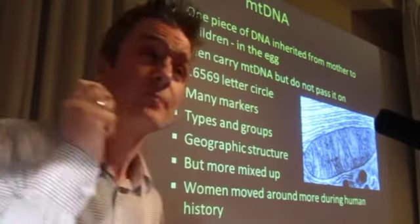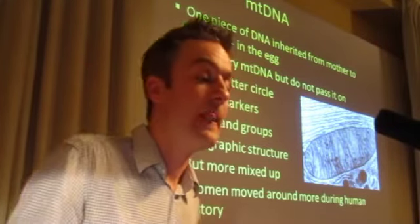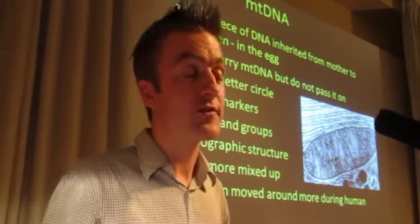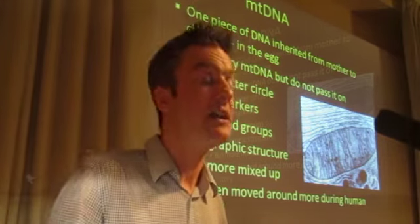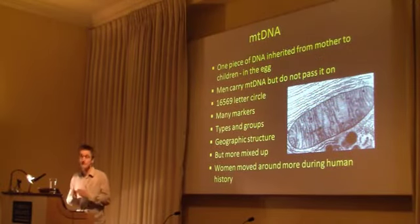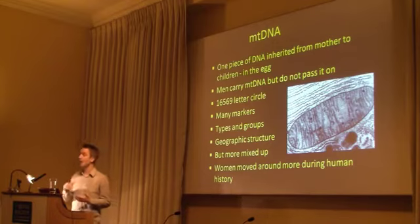Coming back to mitochondrial DNA — it's also one piece of DNA, and it's inherited from mother to children in the egg; it's carried in the egg itself. So men carry MT DNA, but do not pass it on. It's much shorter than the Y chromosome. The Y chromosome is 35 million letters; this is only 16,000 letters. But there are many markers on it nevertheless. We can split it up into specific types and see how these types are related to one another in groups — we can build trees. We have that kind of hierarchy, and we can map that onto geography and look for geographic structure.